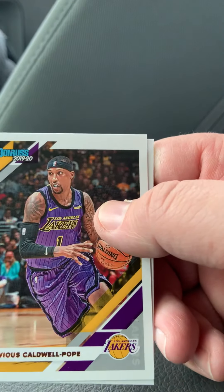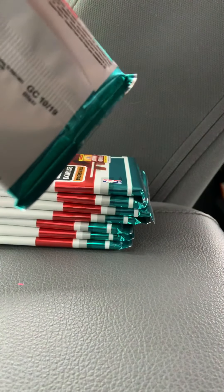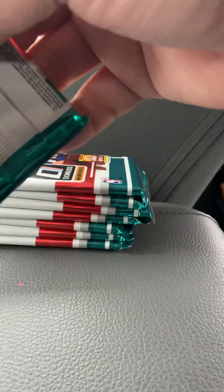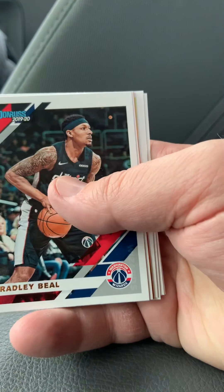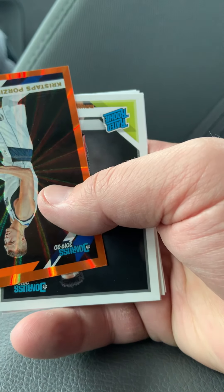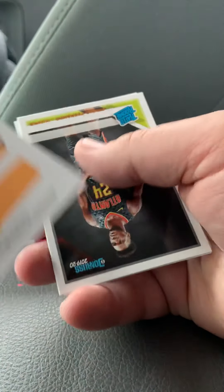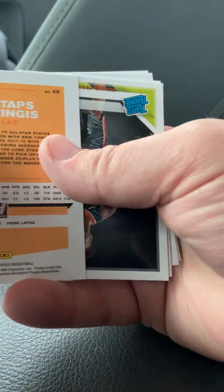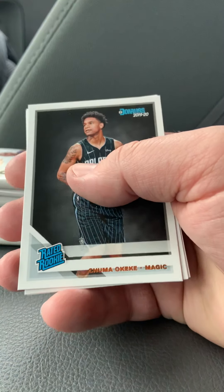This is Kentavious Caldwell-Pope and Courtney Lee. Alonzo Trier. We've got a parallel of Kristaps Porzingis — not numbered. And the rookie cards are Bruno Fernando and Chuma Okeke.